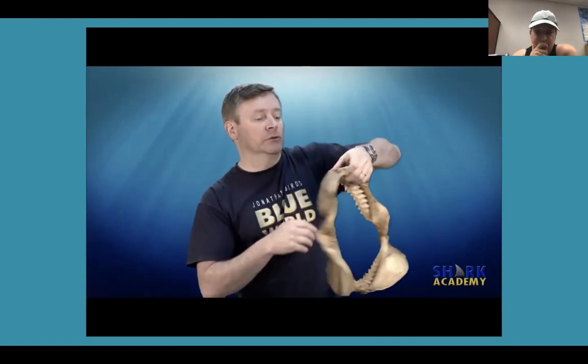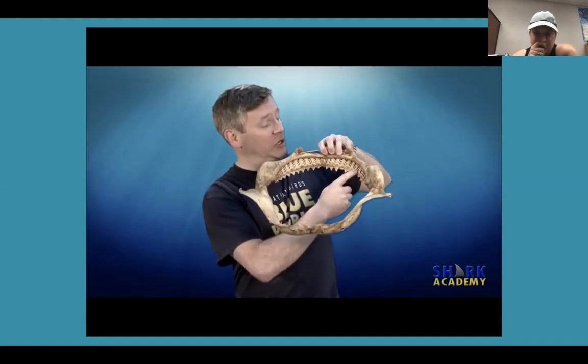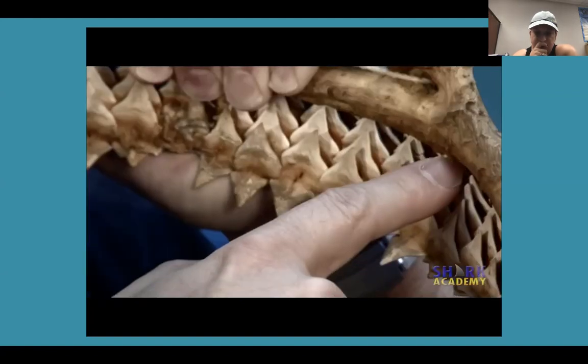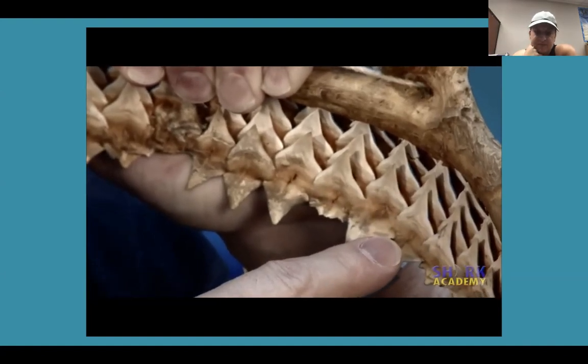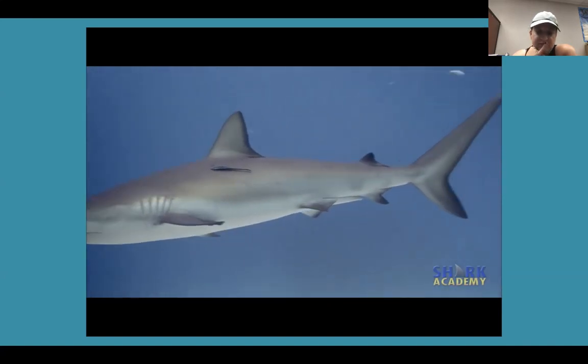This is a set of jaws from a bull shark. In the front you can see the active row of teeth that the shark was using. But if you look in the back, you can see like a conveyor belt — there's a steady supply of replacement teeth ready to go as soon as one of those front teeth would break off or fall out. So the shark has essentially an unending supply of teeth. In this way sharks never run out of teeth and they don't need to go to a dentist. It's estimated that some sharks go through 35,000 teeth in a lifetime.